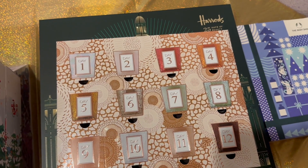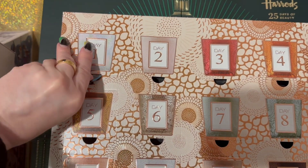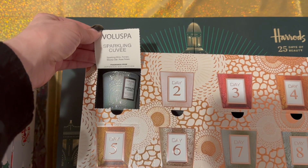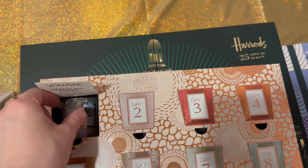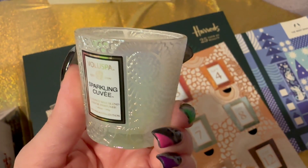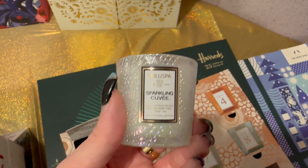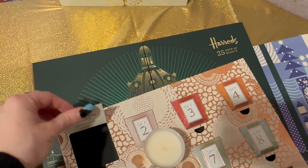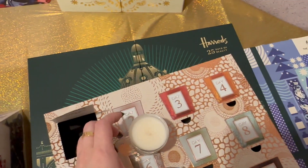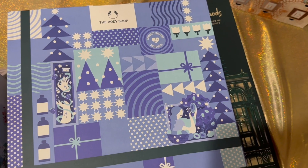Next up is another one of my favorites from last year — the Voluspa 12 Day Advent Calendar. I wish this was a 24 day, I'm not going to lie. Day one is right here — it's the Sparkling Cuvée candle. I love this glass, it's iridescent. The notes here say sparkling wine, pomelo, and rose petals. This smells so good.